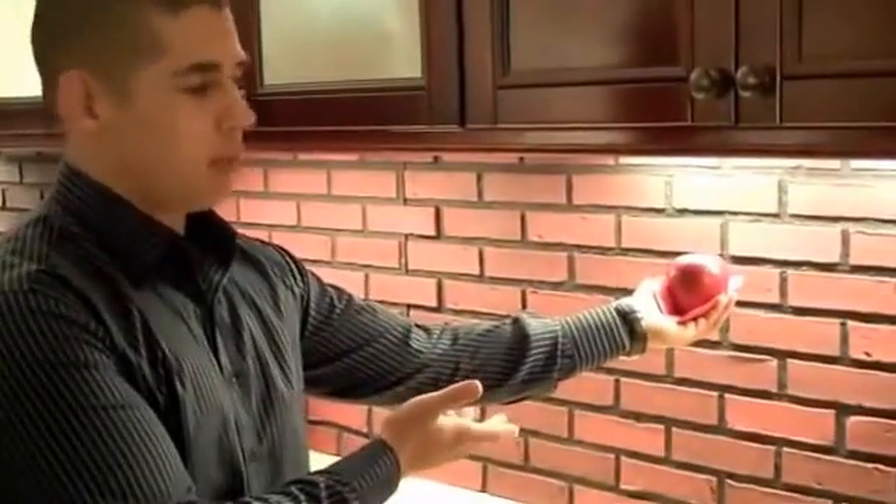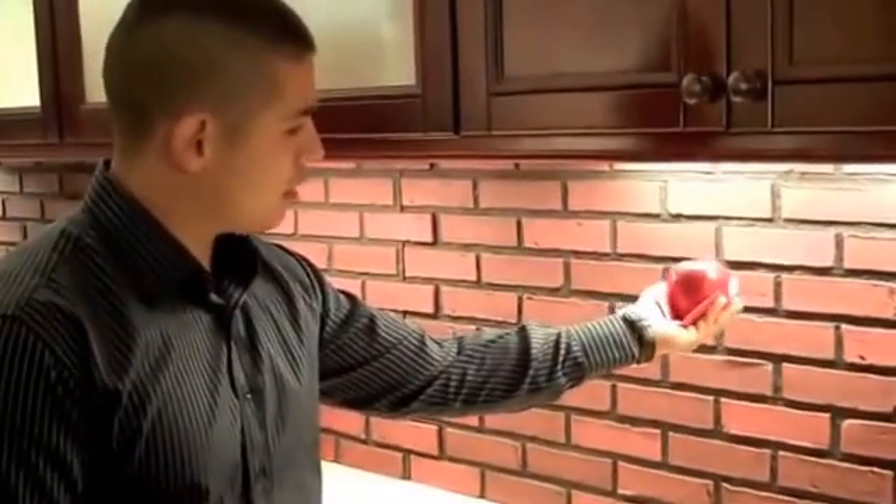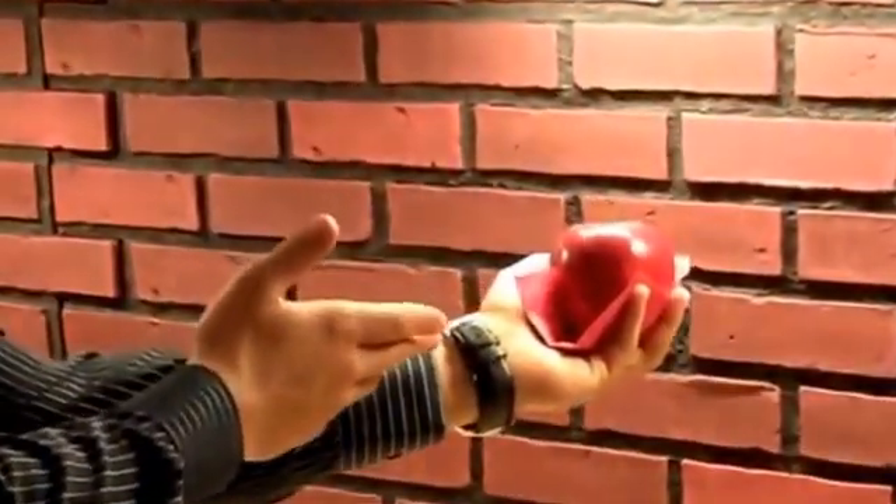Here we can see an example of a fluorescent light application against a backsplash and then also against an apple. Fluorescent light is very, very efficient and also has a very long lamp life, although sometimes the color rendering is not quite as good.